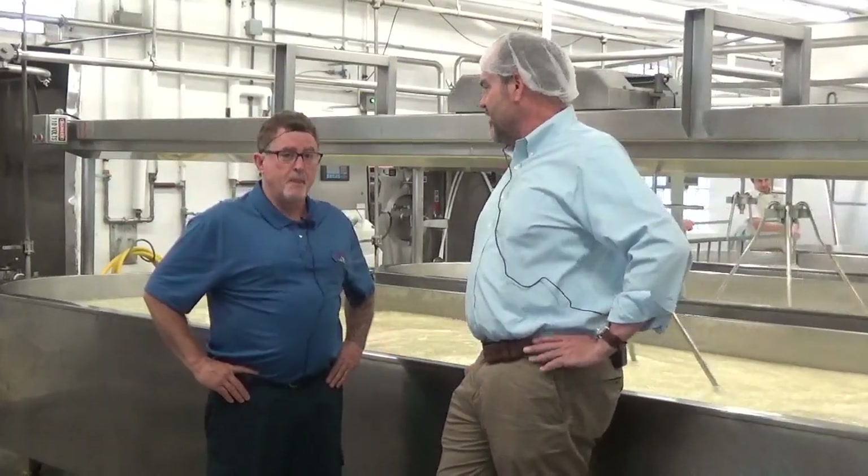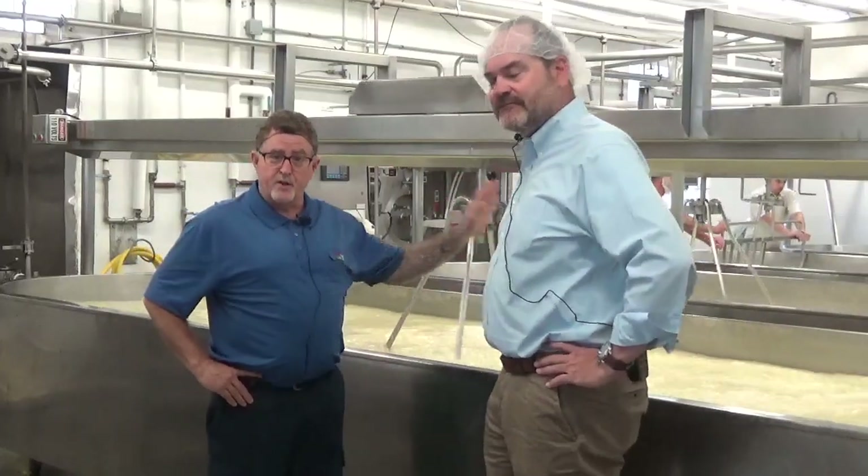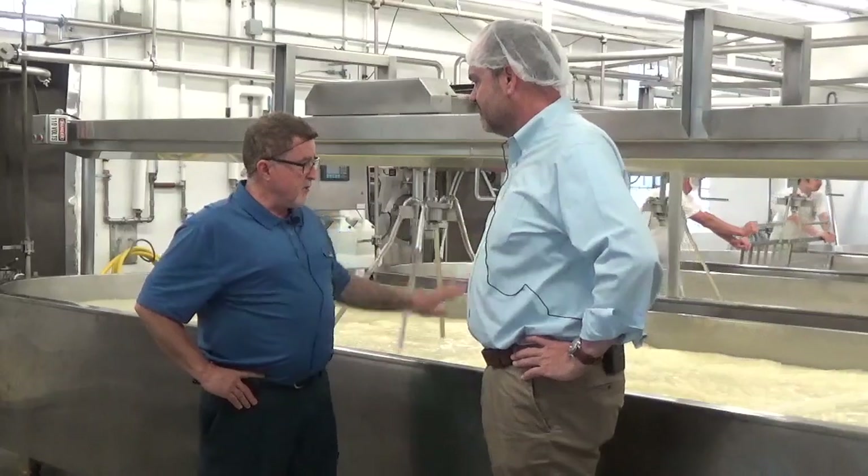If you didn't know, this is the only plant in the United States that's making Limburger cheese. So what are we making today? This is Baby Swiss. We already made the Limburger — that was done at 5 o'clock this morning. This is all Baby Swiss.